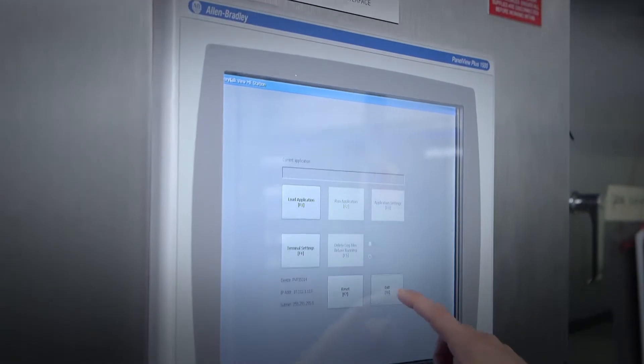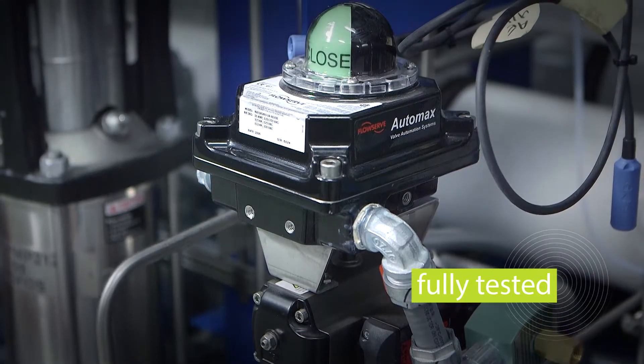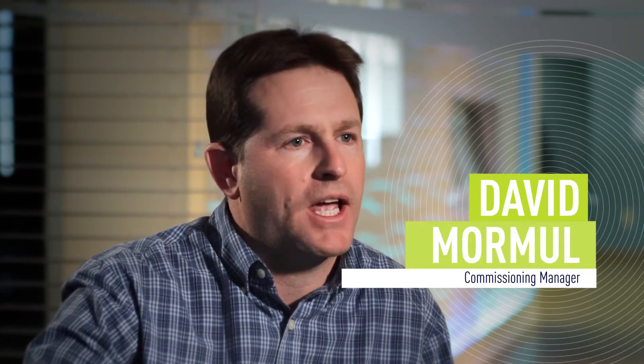We handle the panels and the control system. We go through and we'll test the control system, cycle the valves, make sure everything's doing what it's supposed to before it even leaves our shop. We might knock 50% off the commissioning time on a container versus a plant that we had to build with all the equipment in there.